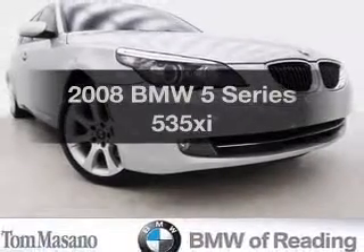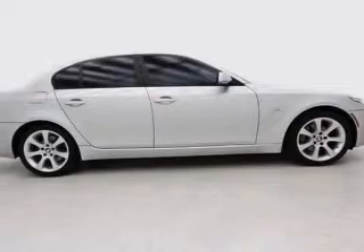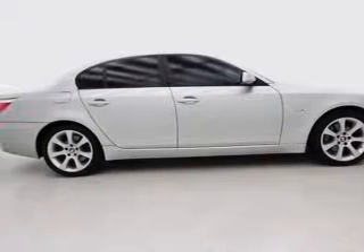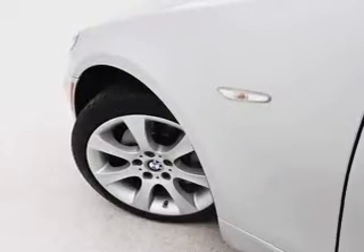Get noticed in this 2008 BMW 5 Series. Travel the roads in style and comfort in this great vehicle, with a solid 6-cylinder engine that responds smoothly to a 6-speed automatic transmission.